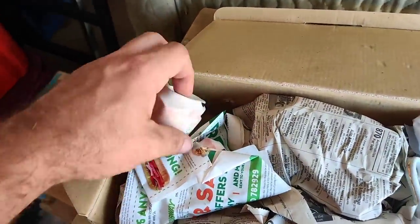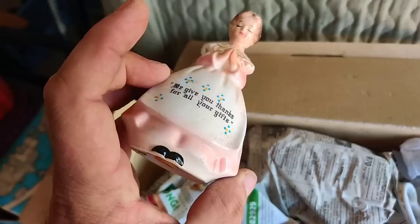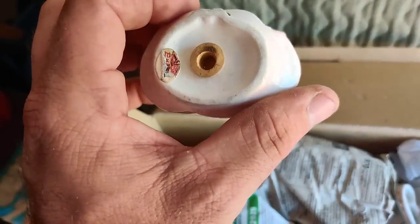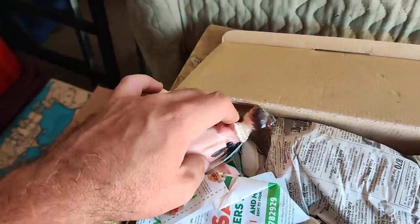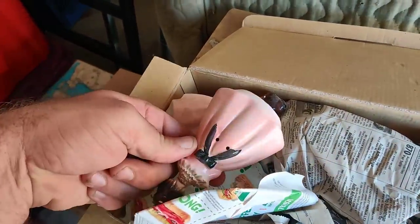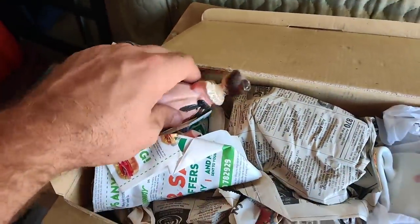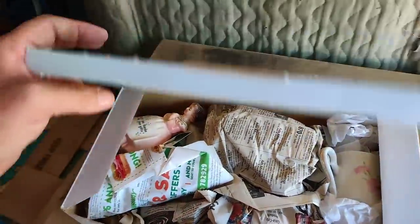Oh, is that a shaker? Look at this - 'We give you thanks for all your gifts.' This is an old Inesco salt shaker, and here's the other one right there. These are cool salt and pepper shakers.